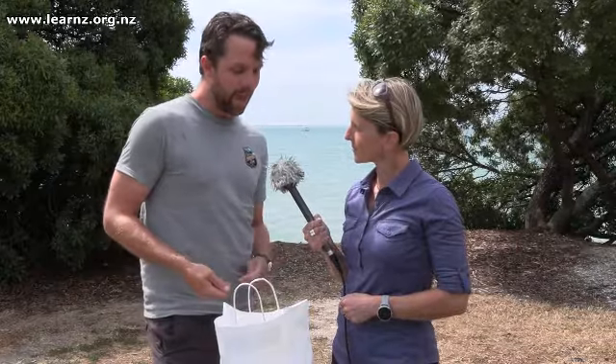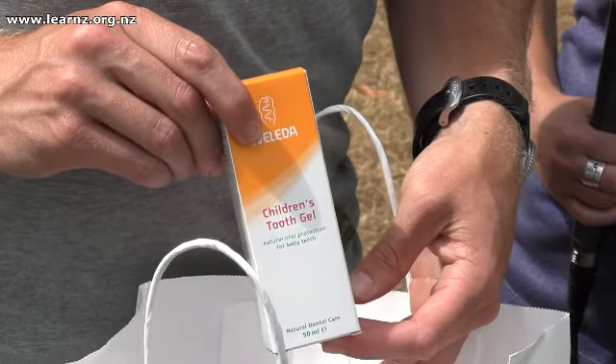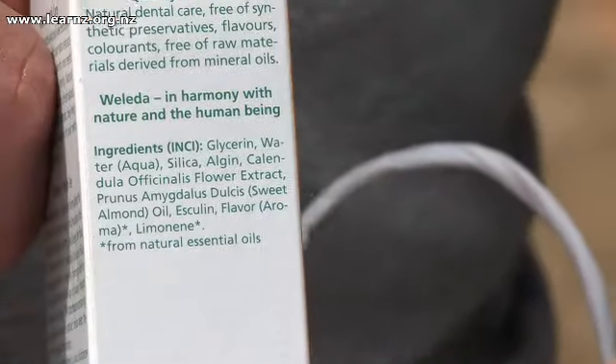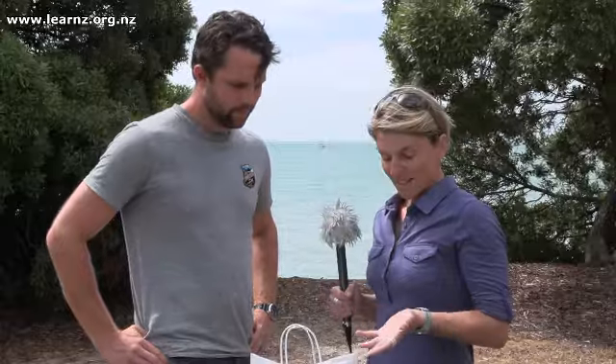Apart from the food, we also found some healthcare products and skin creams. Here we have a face mask which has seaweed in it, and also seaweed can be used in more everyday objects as a stabiliser — here's some toothpaste which has seaweed in it as well, to help keep it as a gel.